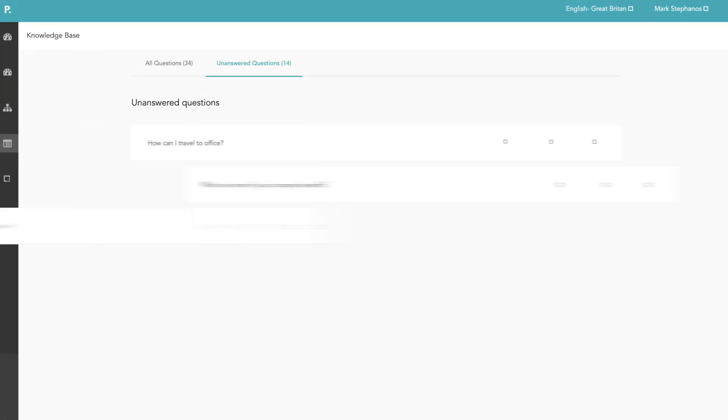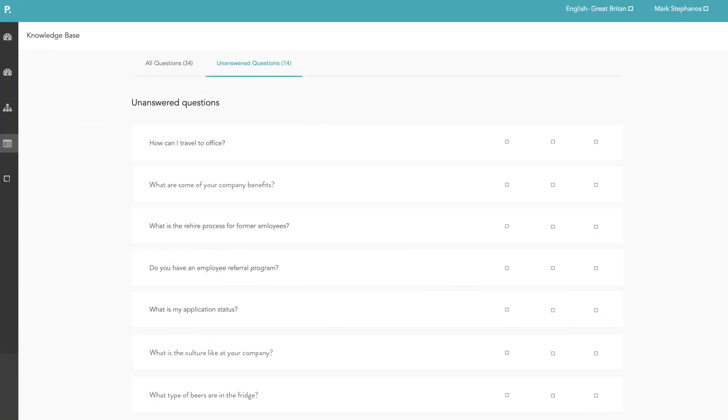So what is the chatbot knowledge base? Simply put, it's the data behind your chatbot — the information about your specific organization. It's an easy-to-use way for talent acquisition and HR professionals to set up, train, and monitor their chatbots.